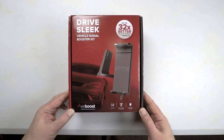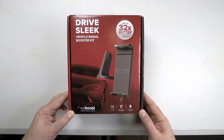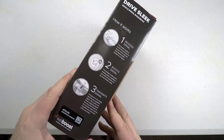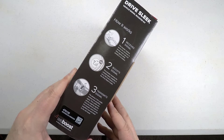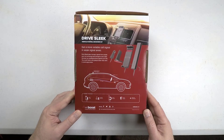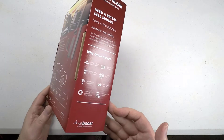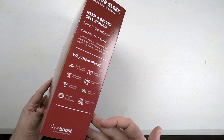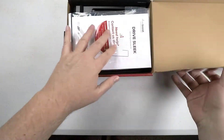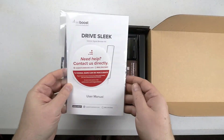Hi folks, Chris Voss here from thechrisvossshow.com, the Chris Voss Show. We're coming here with another product from WeBoost.com. These guys make all sorts of boosters for your RVs, your cars, your trucks — great for commercial people, real estate people, anyone who's out traveling and wants to get a good cell phone signal. They make a ton of different products for that purpose, and they do a good job of it.